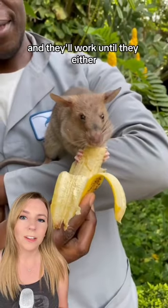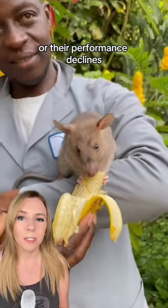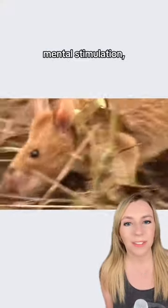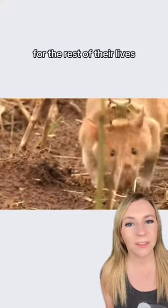They'll work until they either choose not to anymore or their performance declines, at which time they'll enjoy a long retirement. They'll be provided with exercise, mental stimulation, and health checkups for the rest of their lives.